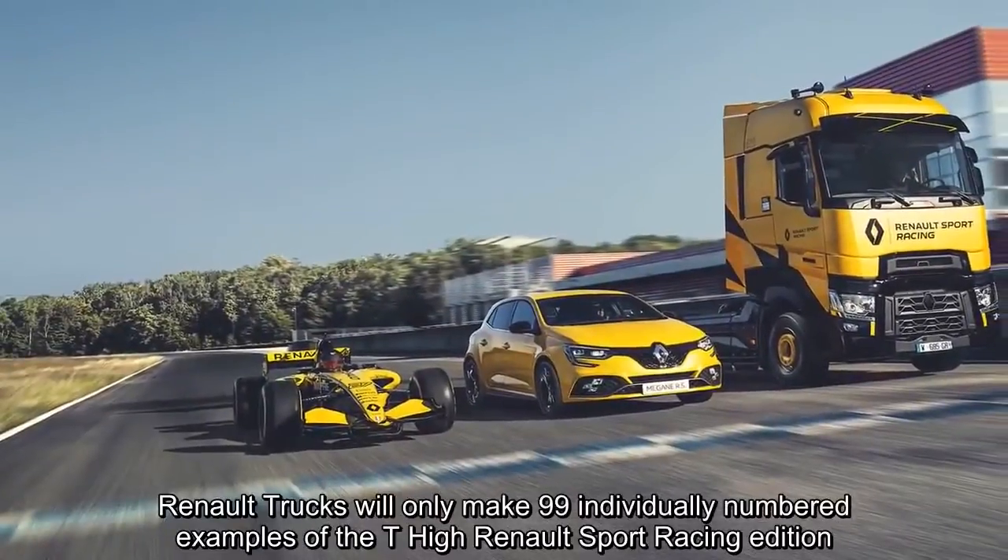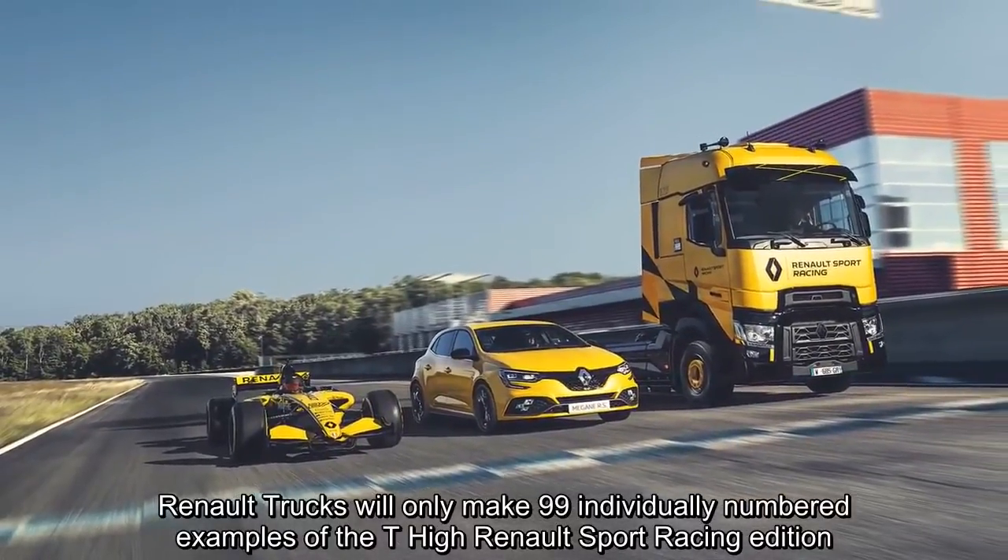Renault Trucks will only make 99 individually numbered examples of the T-High Renault Sport Racing Edition.